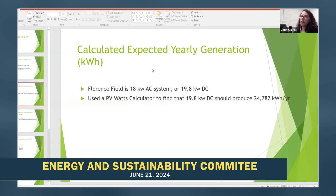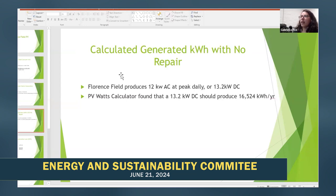Then we calculated the expected yearly generation. Florence Field is an 18 kilowatt AC system, or 19.8 kilowatts DC. We used a PV Watts calculator, which uses the DC figure, and found that the 19.8 kilowatt DC system should produce 24,782 kilowatt hours per year. As of right now, Florence Field produces roughly 12 kilowatts AC at peak per day, or 13.2 kilowatts DC. Using the PV Watts calculator, the 13.2 kilowatts should produce 18,524 kilowatt hours per year.